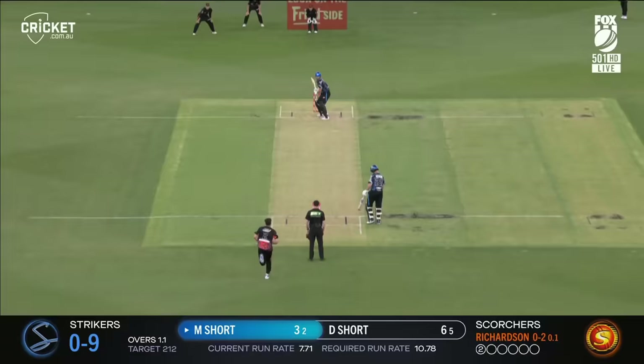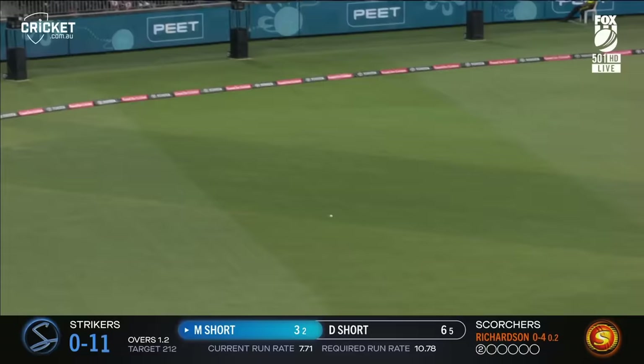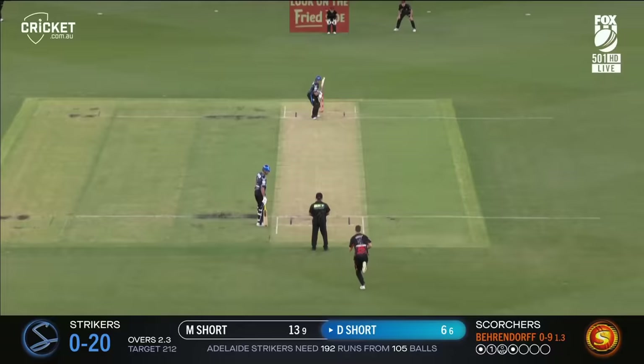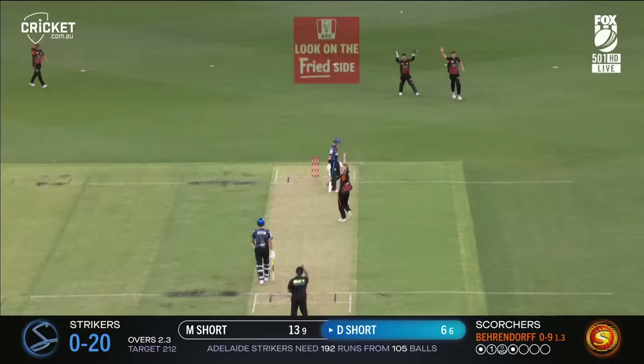It's a nice on-drive, all the way along the ground — classical shot, boundary. Well played, fights the gap through cover point, that'll be four. That's through again — Matt Short carves it away through the offside, second boundary.